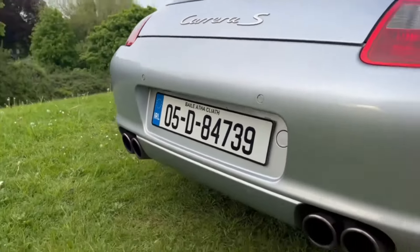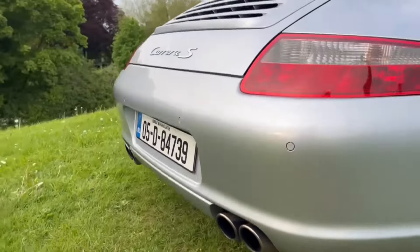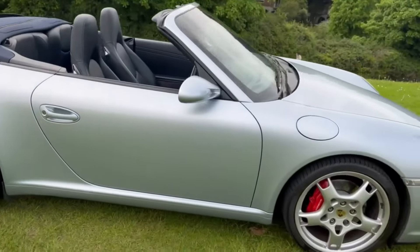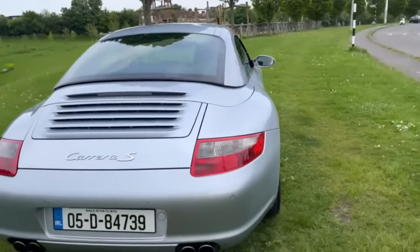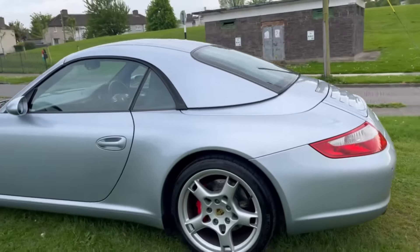Parking sensors on the back here and the Carrera S sports exhaust. Really stunning throughout. Of course, it has the benefit of the hardtop — in excellent condition. In my opinion, the hardtop on the 997 actually adds to the lines of the car. Beautiful fitting hardtop.